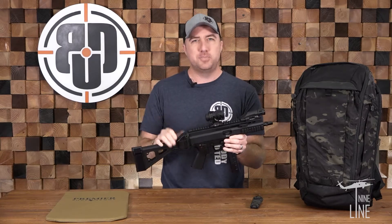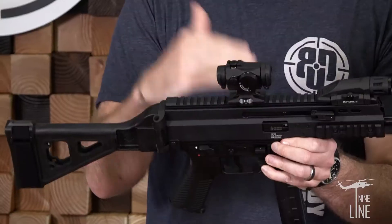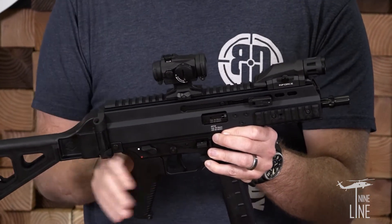Starting at the back with an SB Tactical Folding Brace, making a nice, small, compact package when you've got to put it in a bag. And on top of it, we've got a Reptilia Dot Mount, and sitting on top of that, the world-famous Aimpoint T2 Optic.